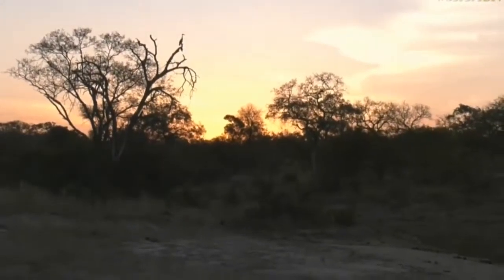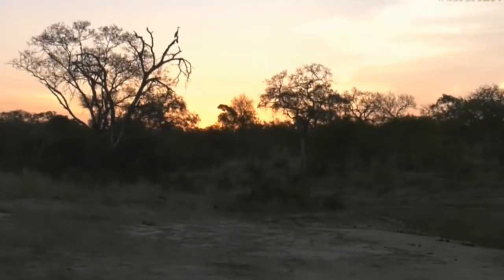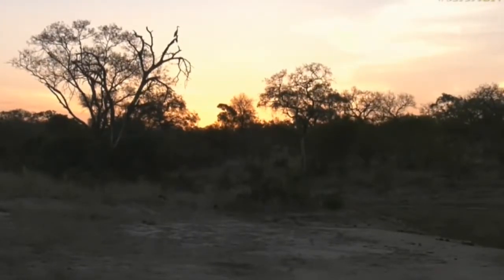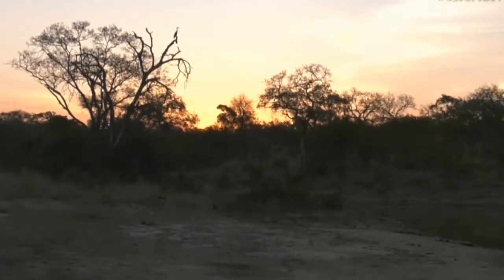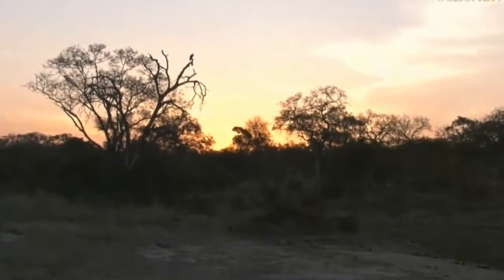Now I wonder if this heron is just going to take a roost up here for most of the evening. Perhaps it goes down back towards the dam, towards Treehouse Dam, and maybe fishes a little bit into the night. But for now it is just absolutely stunning.